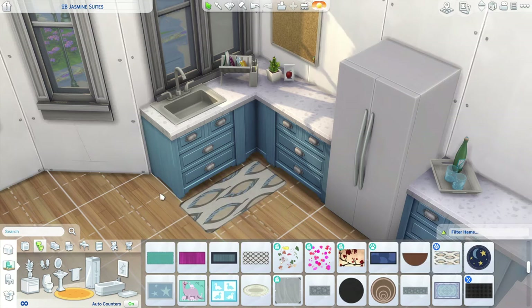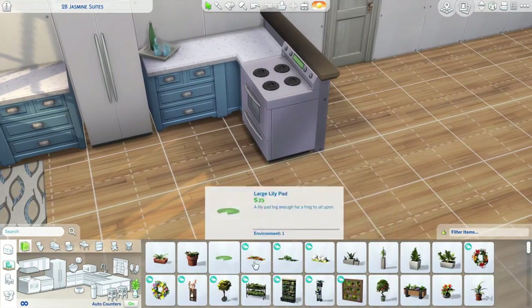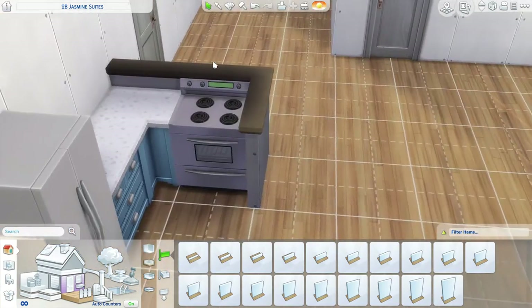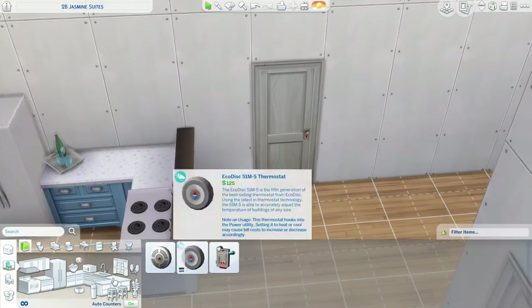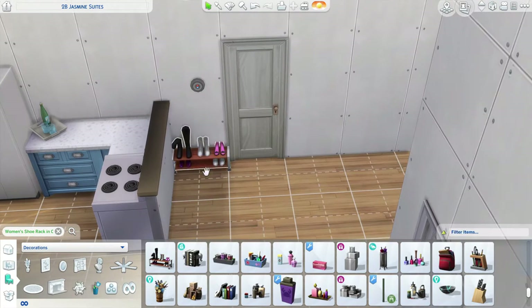We were going to try to do some Among Us videos when it was still popular, but we couldn't figure out how to screen record so it was useless to film anything. Anyway, I really like this kitchen — I think it's really cute.